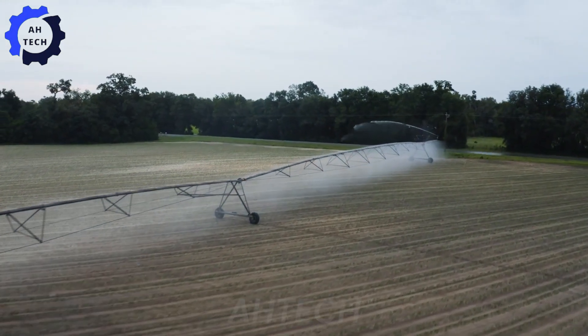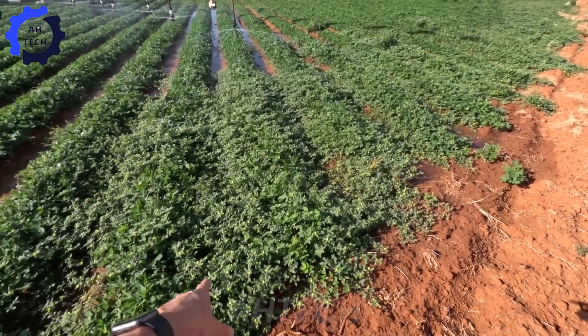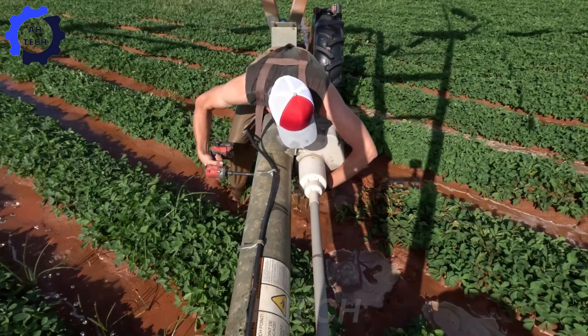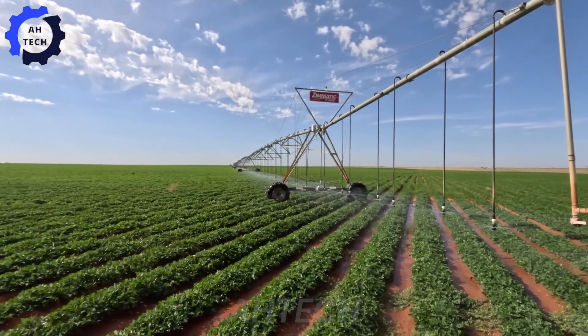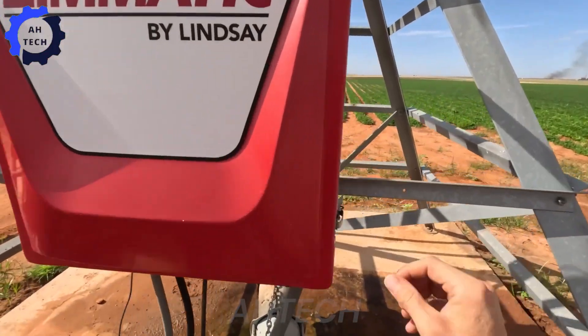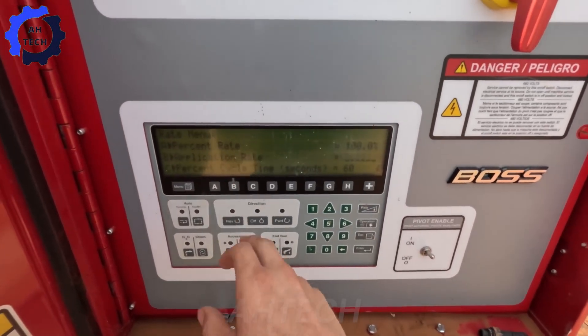Peanut plants require consistent moisture for healthy root growth. Agriculture technology provides automated irrigation systems that monitor and maintain soil moisture, ensuring each plant receives the right amount of water.